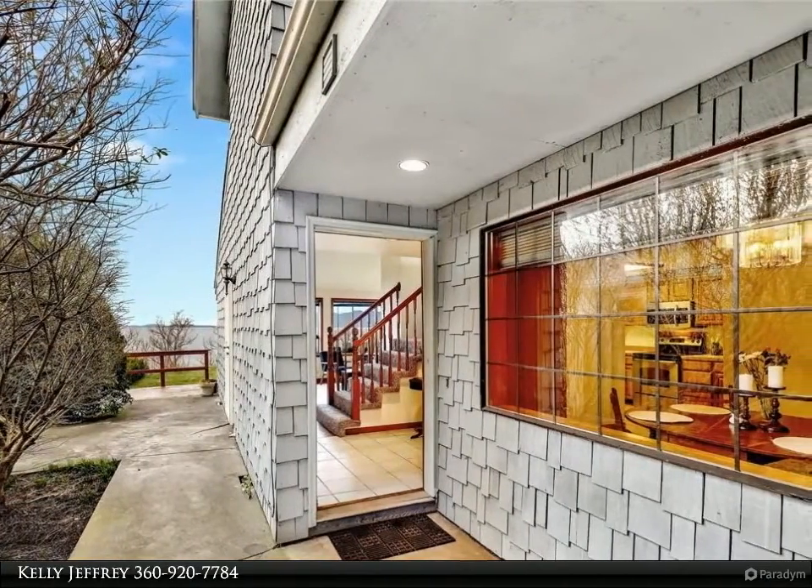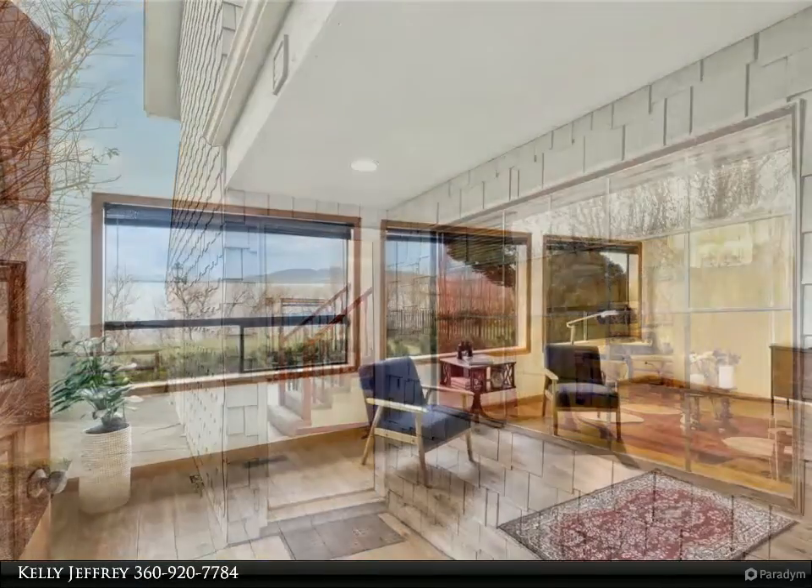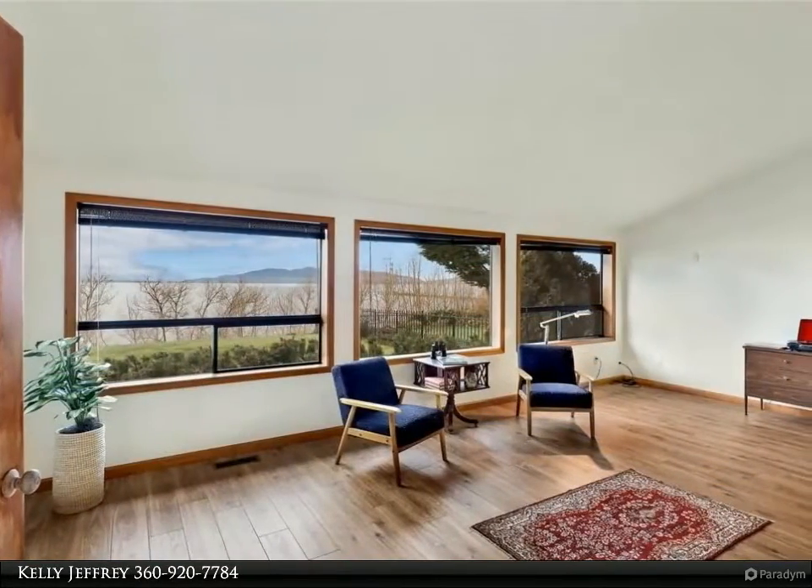Easy care backyard with mature landscaping and lush green lawn to soak in the sunshine. Seating at the kitchen bar plus dining area.